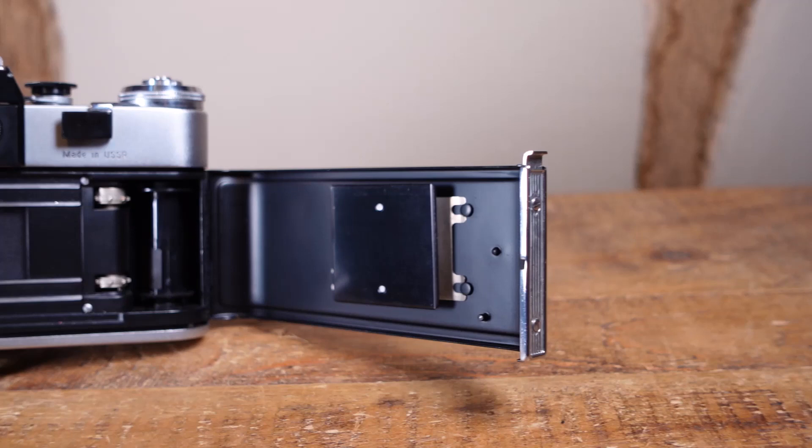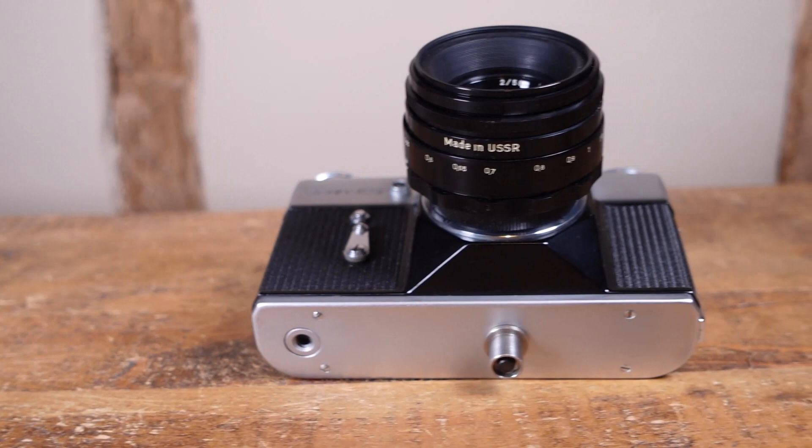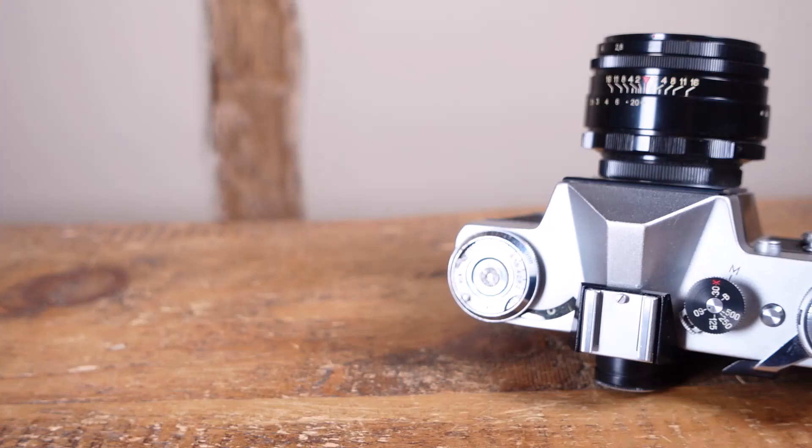As with almost all Soviet cameras, the reason for these low prices is not poor design or reliability — these things were built like tanks after all. No, the only real reason is that the Soviets produced gazillions of them over the years, resulting in an oversaturation on the used market. Despite being an entry level consumer grade camera, the Zenit E is everything most people need to produce excellent images.